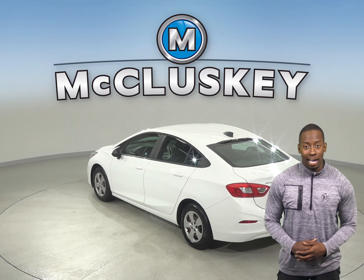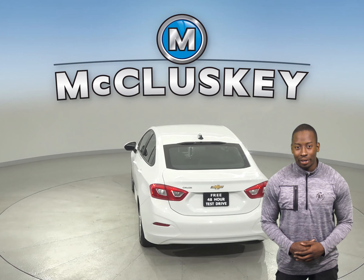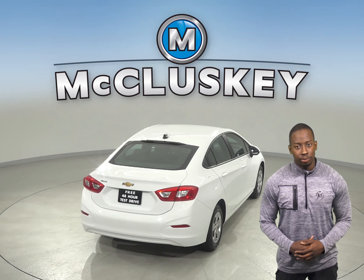This car is covered by our free lifetime mechanical warranty for as many miles and as many years as you own it. And thanks to the ABS brakes and traction control, you'll be able to handle nearly any terrain.